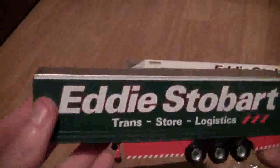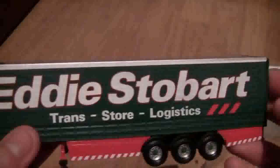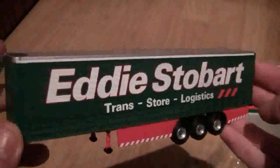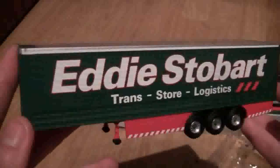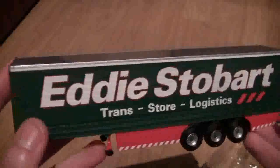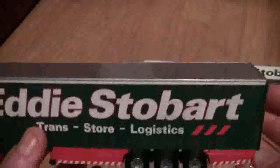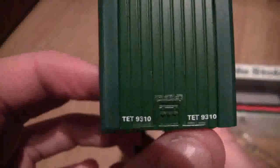Let's have a look at the trailer. It's in the Trans Store Logistics livery. They obviously do different ones — there's a chilled one, biomass, and absolutely loads of Stobart trailers; there are so many I can't name them all. The trailer is really lightweight with no weight to it at all. You can even see the trailer number on here, which is a really nice touch.